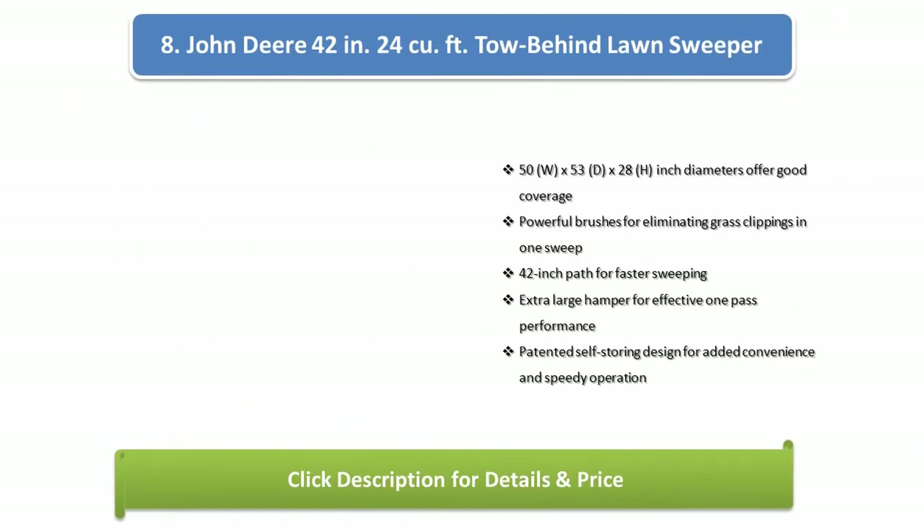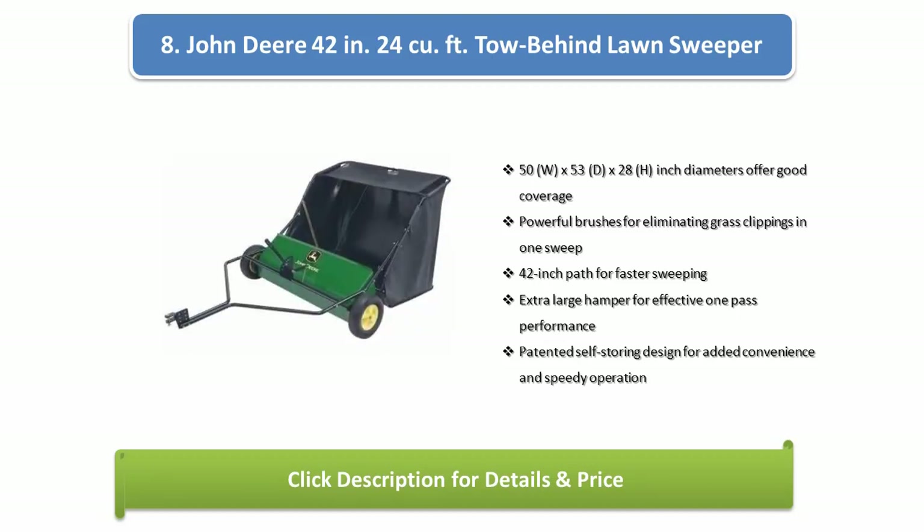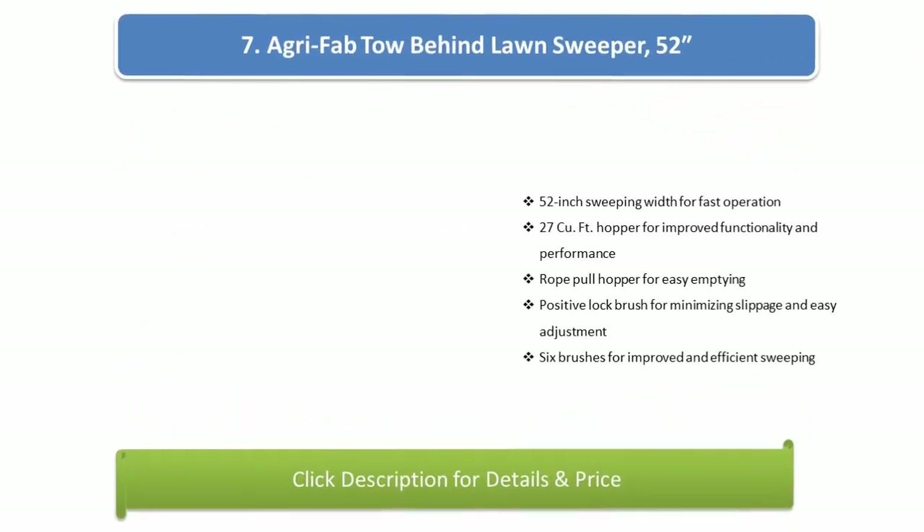Number 8: John Deere 42-inch 24-cubic feet Tow Behind Lawn Sweeper. Dimensions of 50W x 53D x 28H inches offer good coverage, with powerful brushes for eliminating grass clippings in one sweep, a 42-inch path for faster sweeping, an extra large hamper for effective one-pass performance, and a patented self-storing design for added convenience and speedy operation.